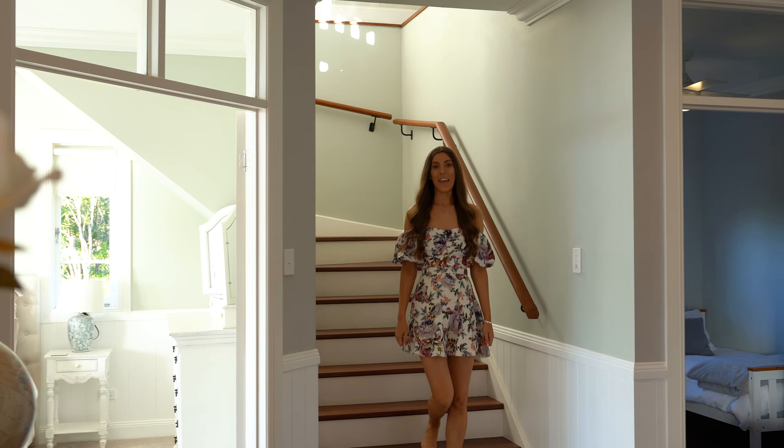That leads us on through to the primary bedroom. This primary bedroom is fit for royalty, no doubt. The gorgeous styling continues through into this space, and I cannot describe how grand a feeling you get as soon as you walk into this room — it's stunning.